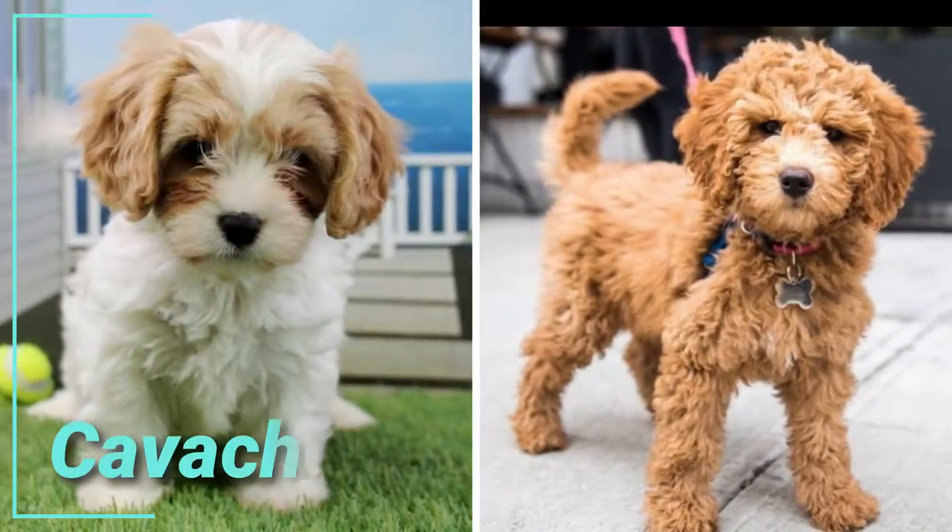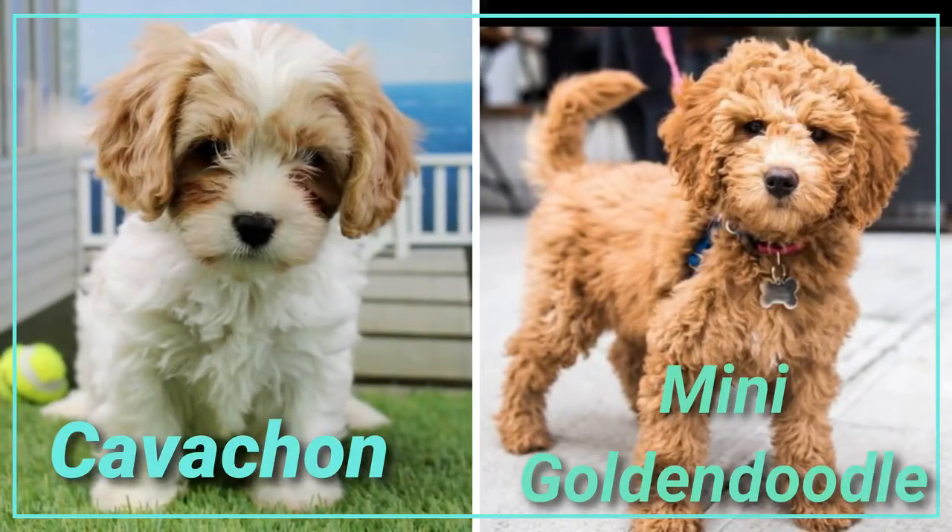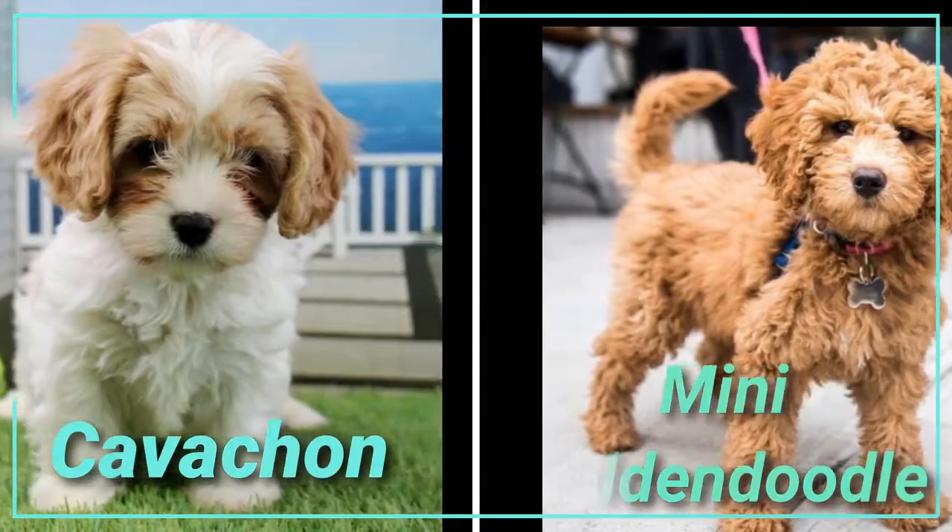Today's episode we compare the Khovachon with the mini golden doodle and look at their differences and similarities.